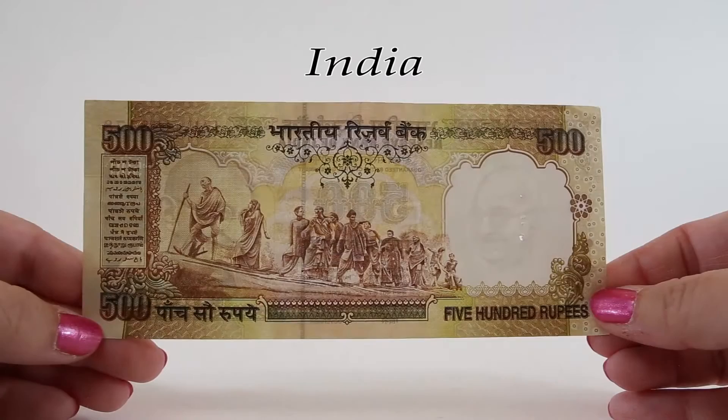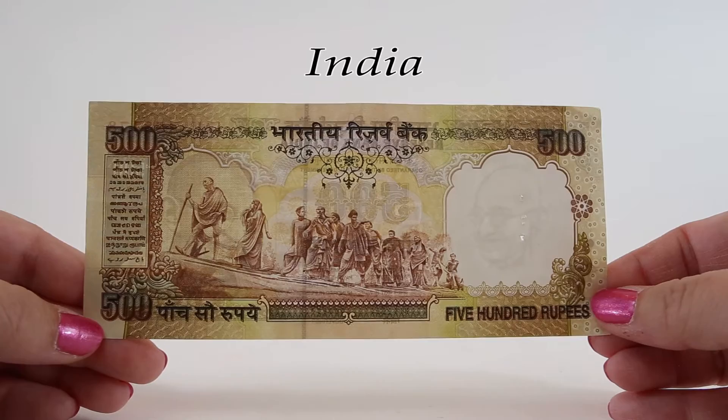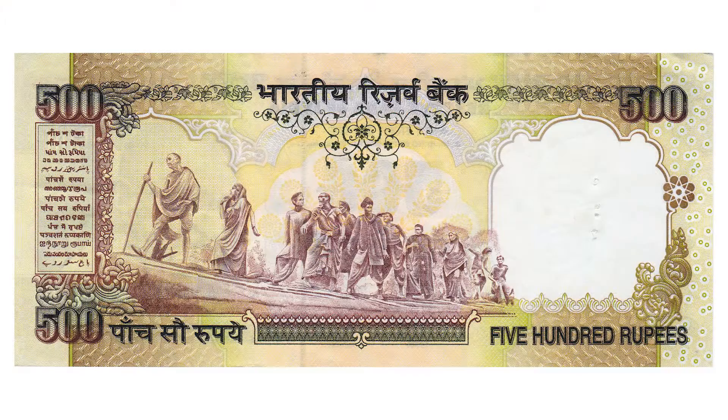The reverse of this 500 rupee note features an image of the followers of Mahatma Gandhi. He had millions of followers around the world, including many important leaders. Martin Luther King once said, 'Christ gave us the goals and Mahatma Gandhi the tactics.' Nelson Mandela, the former president of South Africa, believed strongly in Gandhi's non-violent resistance philosophy.